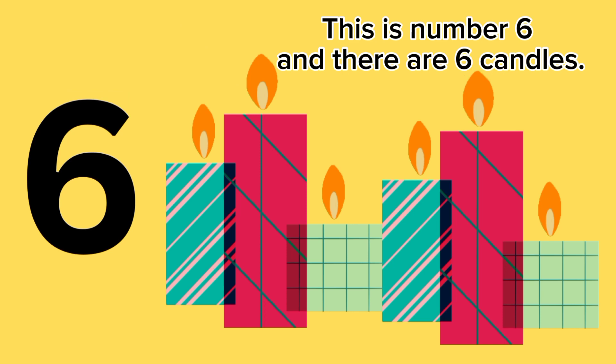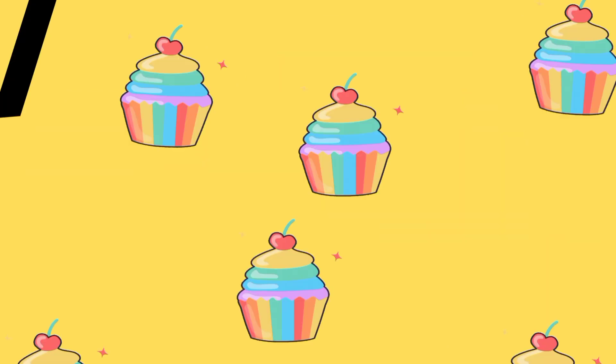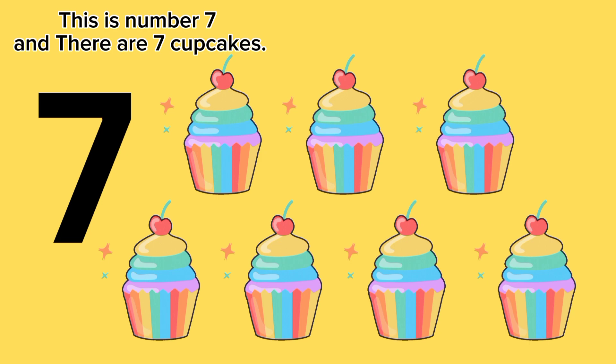This is number six, and there are six candles. This is number seven, and there are seven cupcakes.